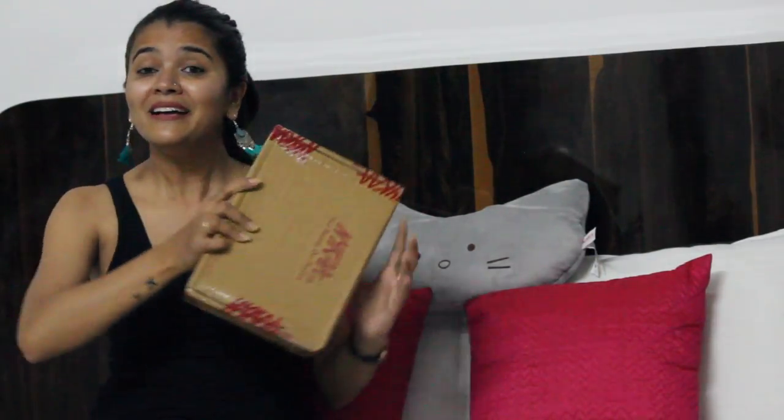Without any further ado, I have this Nykaa box with me. It has 10 products worth around 1,000 rupees — with taxes it comes to about 1,200 rupees — and I'm very excited because this is my first unboxing video, so let's get started!